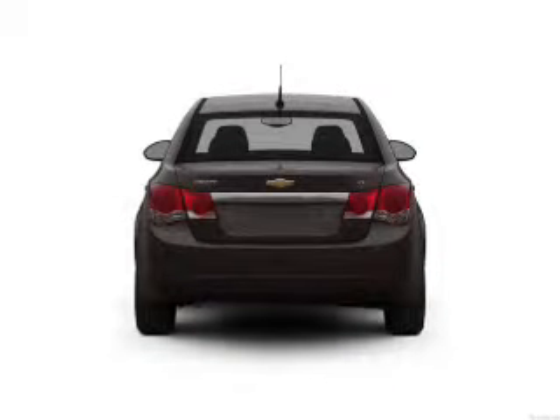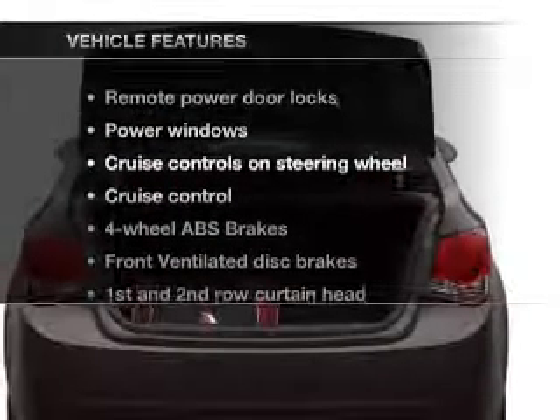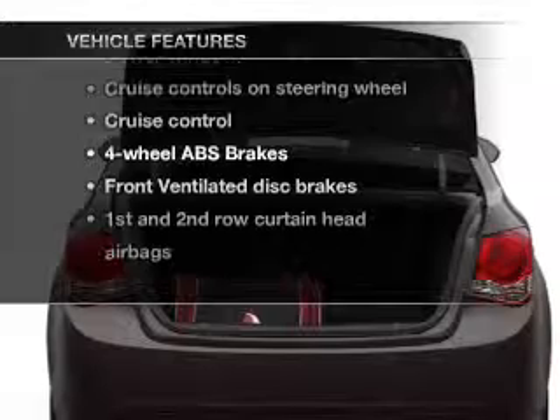Brake safely with the anti-lock braking system. Memory settings are just one of the extras. Plus enjoy these notable features that are included in this vehicle.